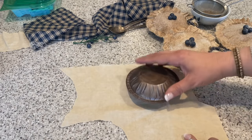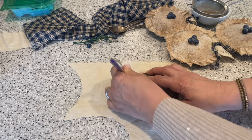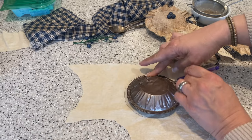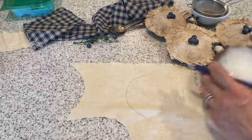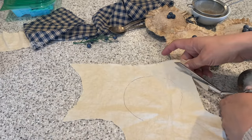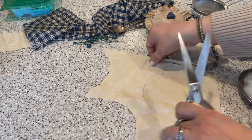Next, I'm going to trace out the top of my pie dish on a piece of muslin. I do like to coffee-stain my muslin — I'll include a link for the blog post in the description below. Now I'm going to cut it out, going about an inch over.